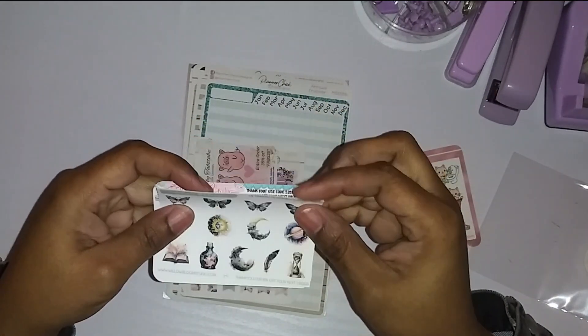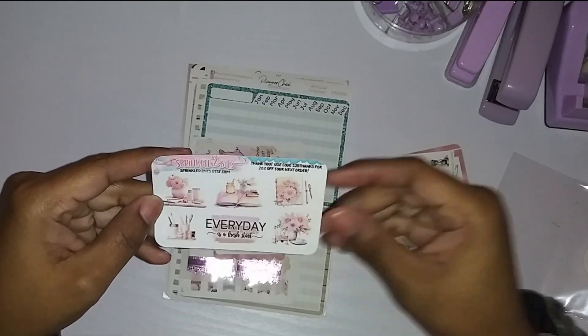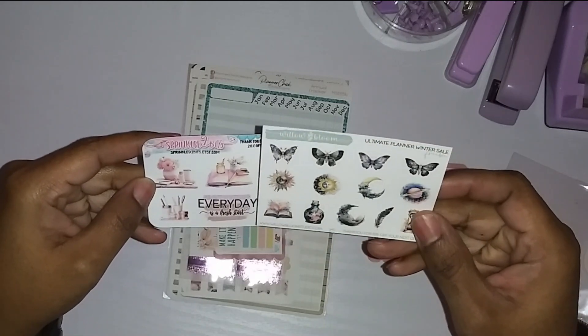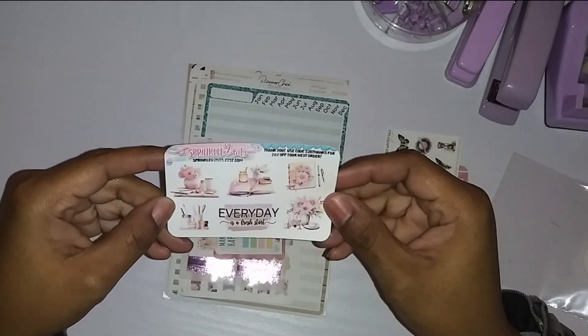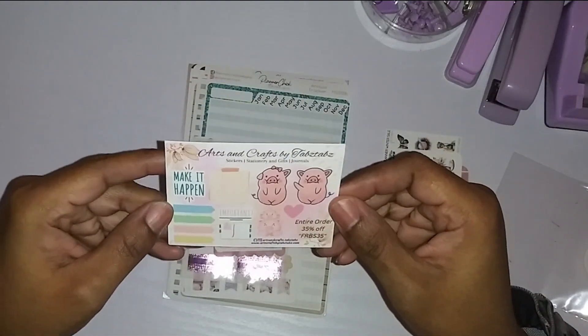Another freebie that I got here — cute! Another one. How cute is this? These are different planner companies. Willow and Bloom Studio — I've never heard of them. Look at this one, I love this, it's so cute. I love that they share other people's things, that's so kind.